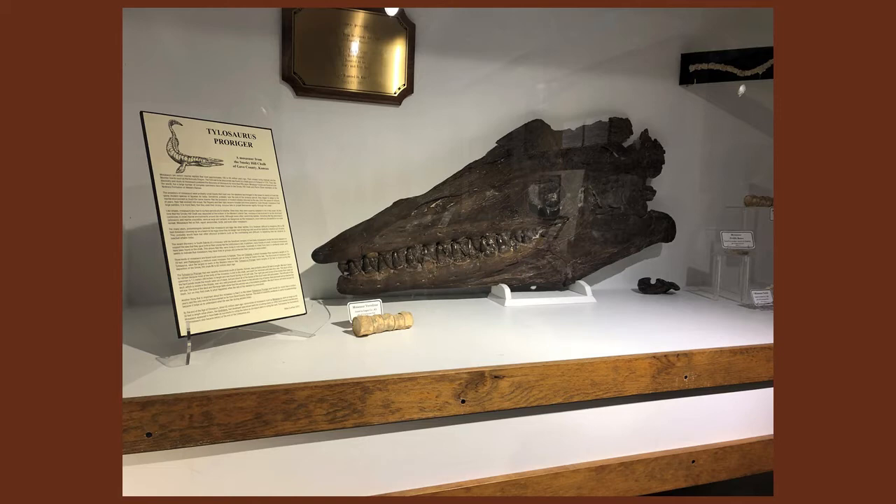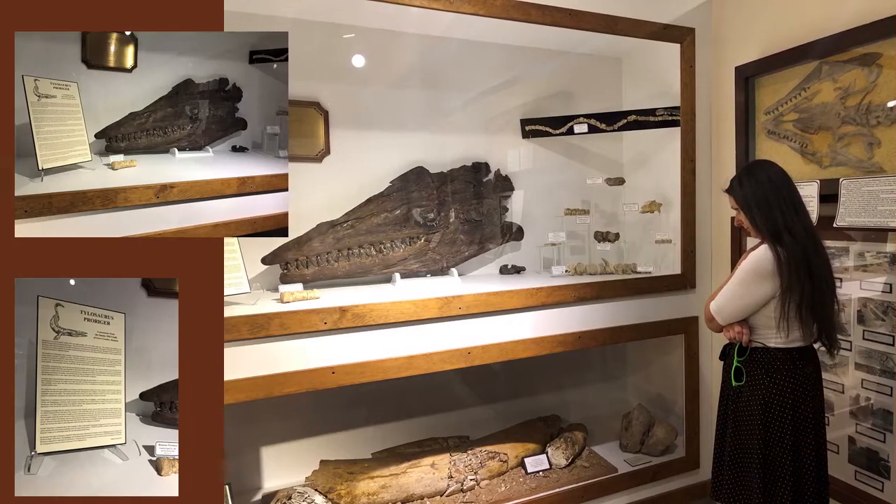These were definitely creatures. I'm not sure you could call them dinosaurs, but they're always listed with the dinosaurs because everything back in that time frame they claim is dinosaur era. So that's what they call them — dinosaurs — but technically they're not really dinosaurs.